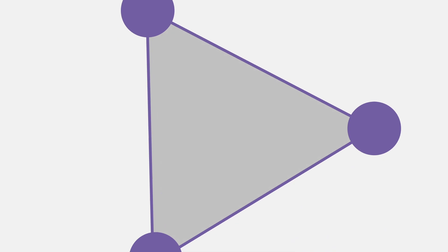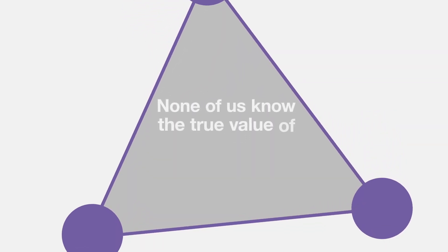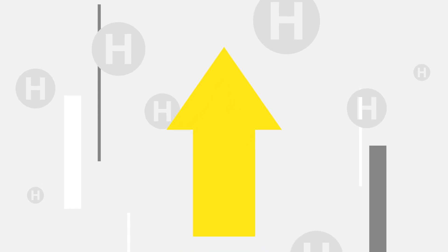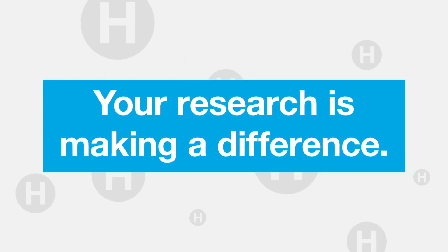The reality is, none of us know the true value of research until after the fact. Whether it's a diamond in the rough, the spark of something bigger or just a helpful signpost for others — your research is making a difference.